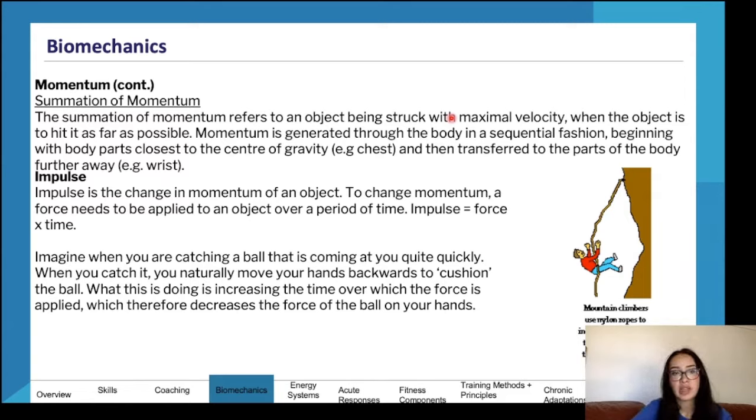The summation of momentum refers to striking an object with maximal velocity when the goal is to hit it as far as possible. Momentum is generated in the body in a sequential fashion, beginning with body parts closest to the center of gravity — the chest and torso — then transferring to parts further away: arms, forearms, wrist, fingertips. Impulse is the change in momentum of an object; to change momentum, a force needs to be applied over a period of time. Impulse equals force times time.